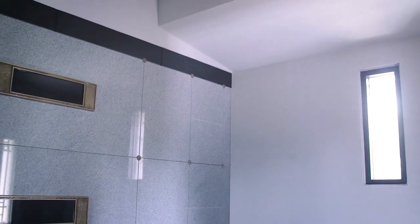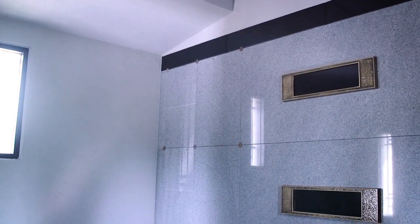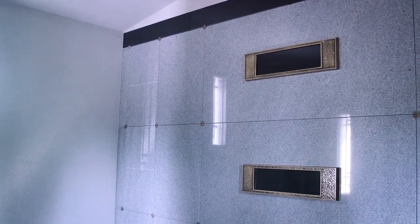Inside this lovely private mausoleum, we've reconfigured it for modern burial practices. Three full-size couch crypts — each casket space allows for two caskets, for a total of six.